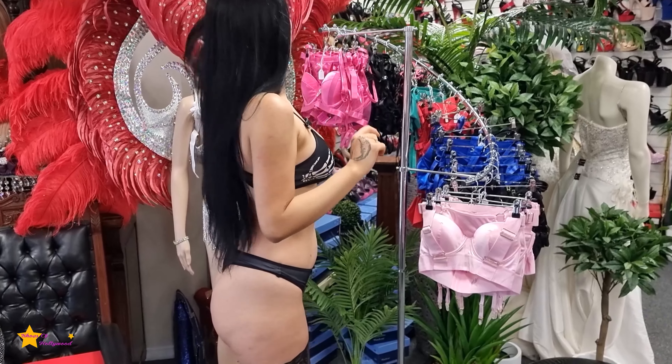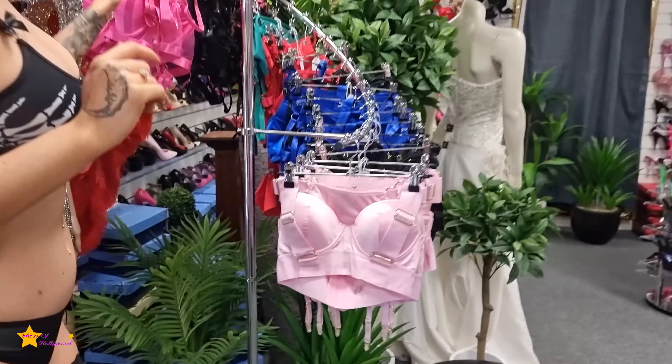Hi guys, it's me Rose. How are you going? Hope everyone is well. I am doing a little shop tour for you now, obviously, but first I just want to show you my little outfit that I've got on.